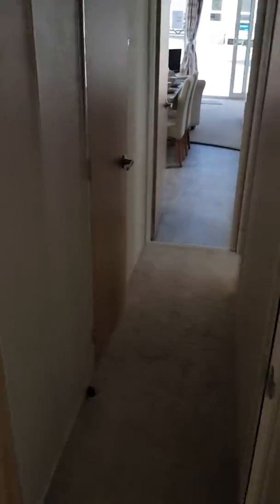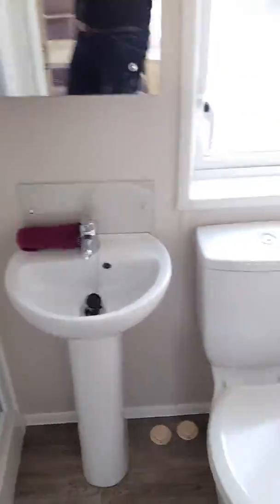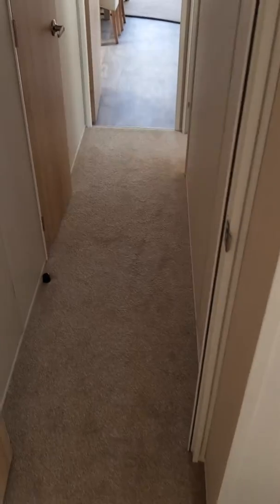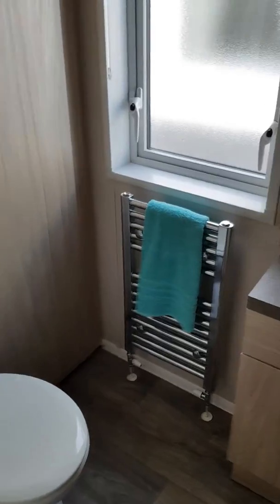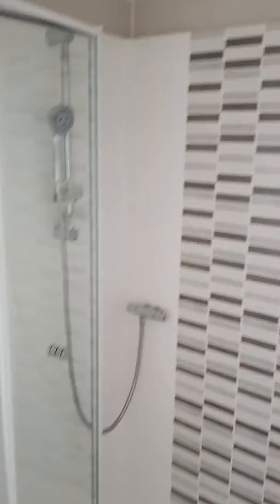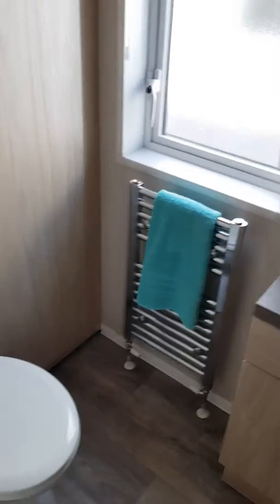The beauty of this unit as well — it comes with two full sized bathrooms. So you've got one shower unit in your ensuite, and a nice little place to put your towels. Taking you back through to your second shower room, very well finished.